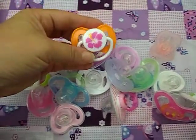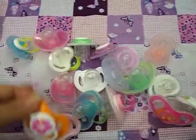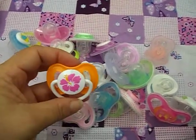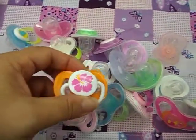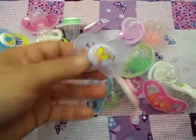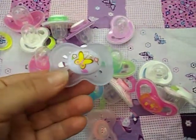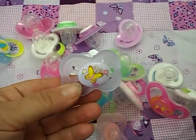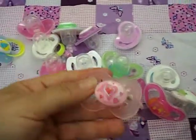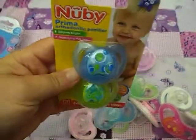Now that I managed to get it to focus, these two are Nubby ones — the new ones — so little people butterfly and pink hearts, and we got these ones yesterday.